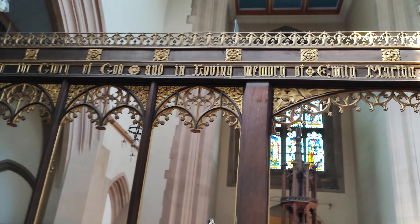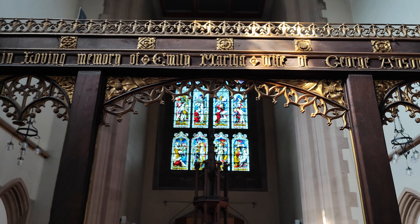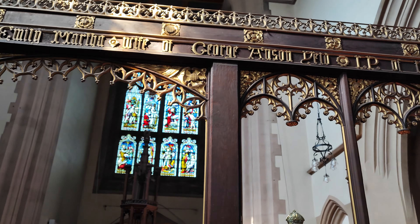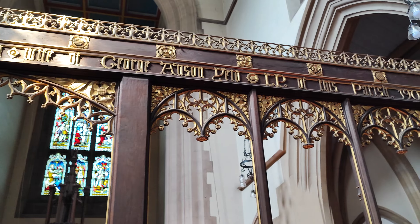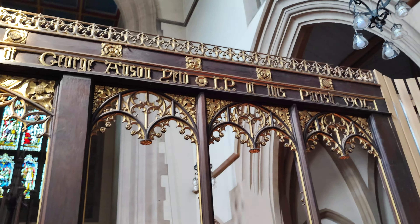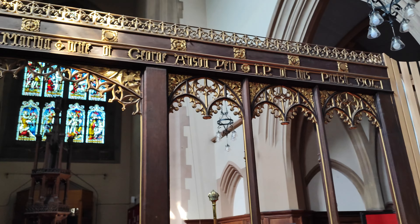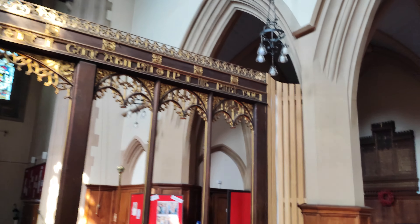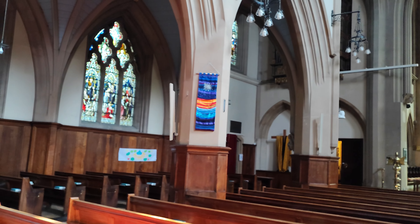To the glory of God and in loving memory of Emily Martin - wife of George, our son. Can't see the rest of it. 1904. So that's not so long ago. It's over 100 years, but it's not as ancient. I'd love to know how these windows are made. We'll talk about that later.